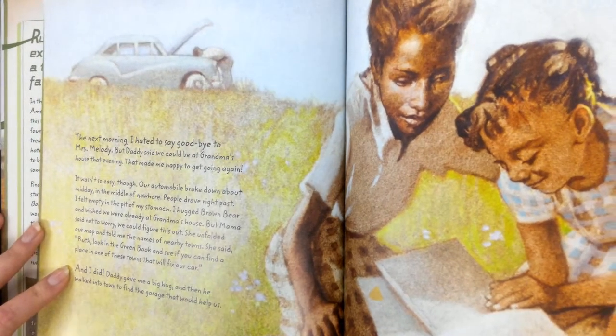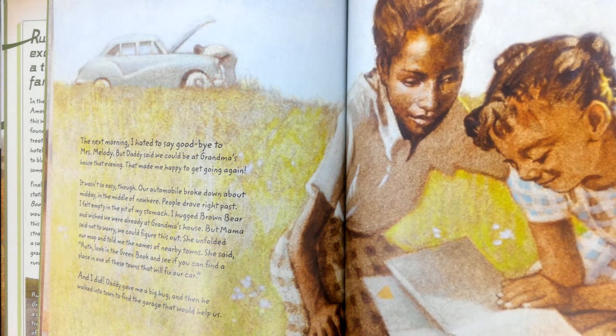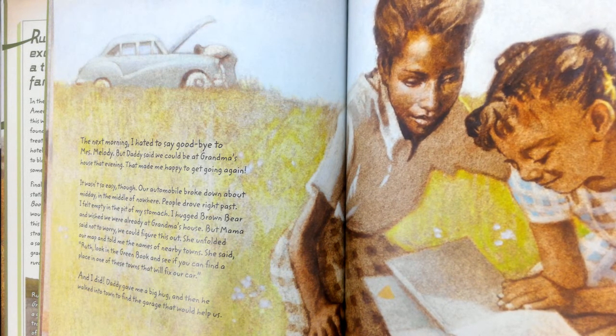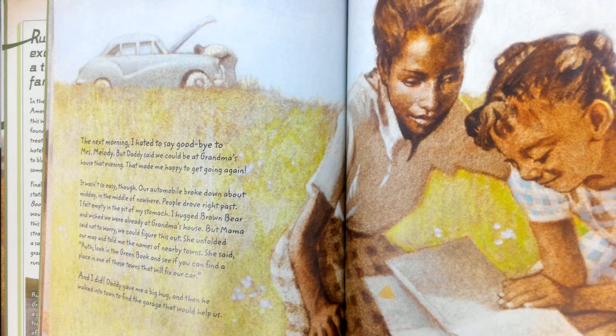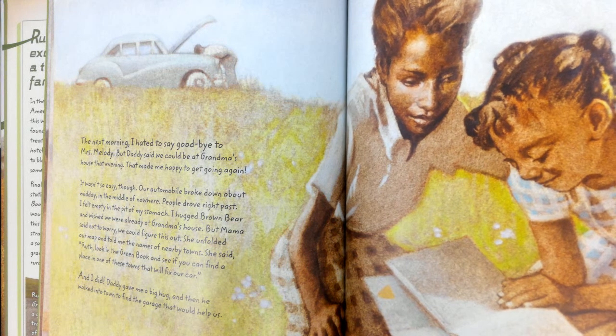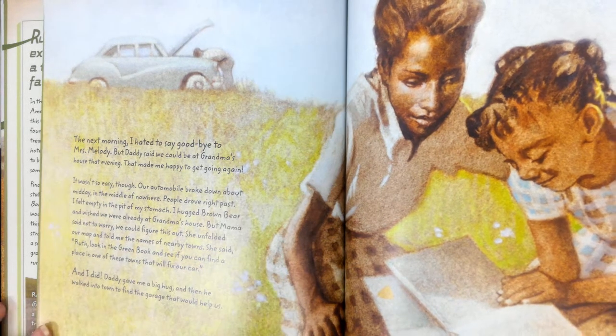The next morning, I hated to say goodbye to Mrs. Melody, but Daddy said we could be at Grandma's house that evening. That made me happy to get going again. It wasn't so easy, though. Our automobile broke down about midday in the middle of nowhere. People drove right past. I felt empty in the pit of my stomach. I hugged Brown Bear and wished we were already at Grandma's house. But Mama said not to worry — we could figure this out. She unfolded our map and told me the names of nearby towns. She said, Ruth, look in the green book and see if you can find a place in one of those towns that will fix our car. And I did. Daddy gave me a big hug, and then we walked into town to find the garage that would help us.